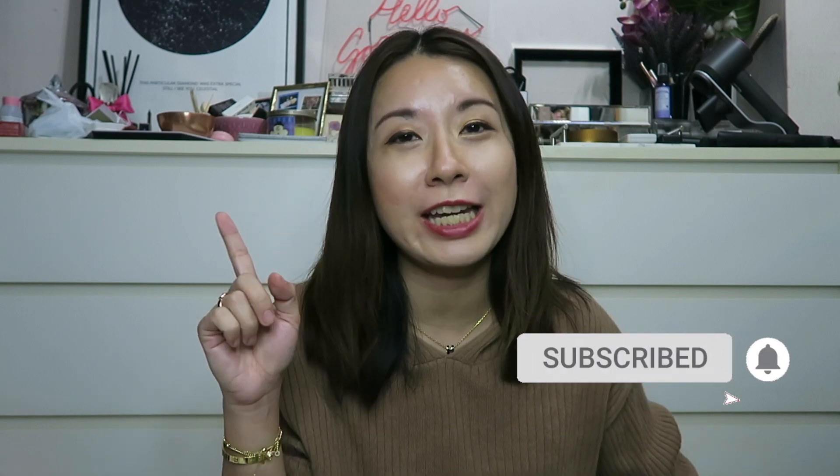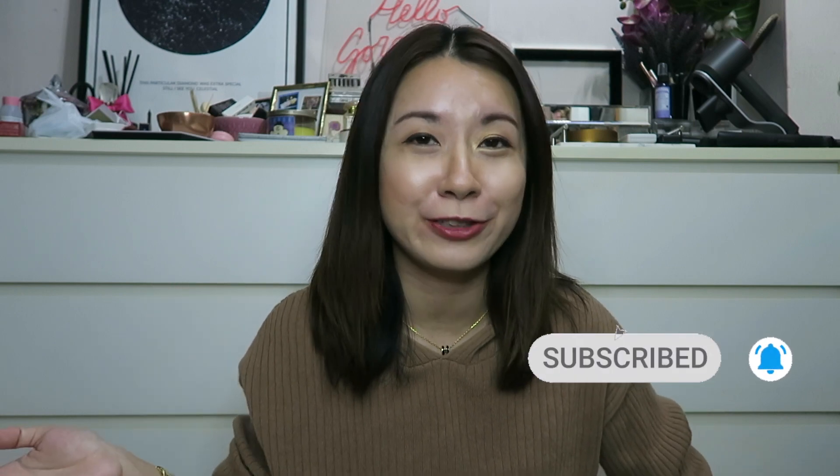Hi everyone, welcome back to the channel. If you're new here, my name is Amelia and I do videos on luxury, lifestyle and beauty. I'd love it if you subscribe to the channel if you haven't already done so, and click the notification bell so that you don't miss any of my future videos.